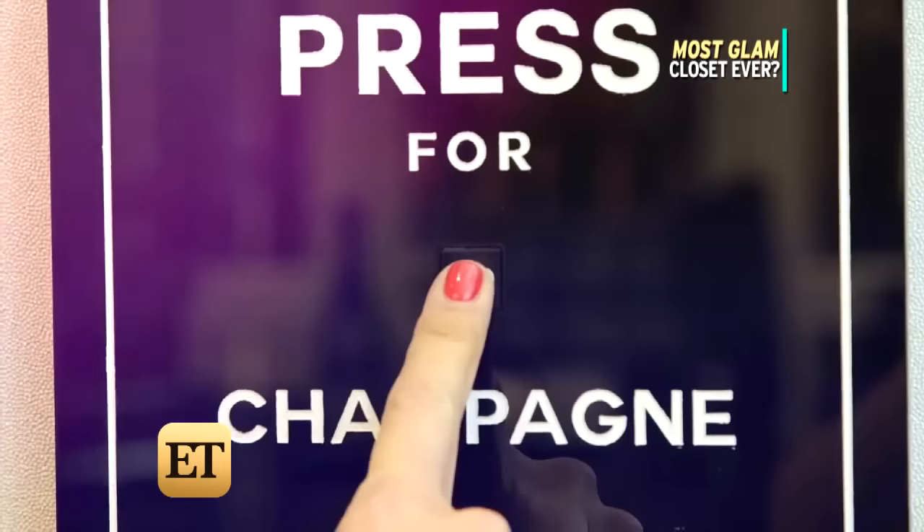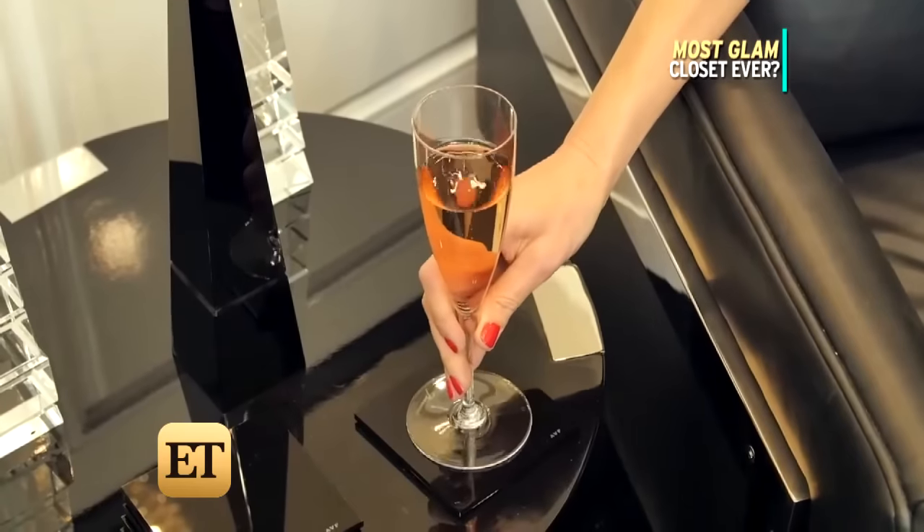It's the place where I put two chairs so we can hang out and we can drink. There's a champagne doorbell — press a button for bubbly on-demand.